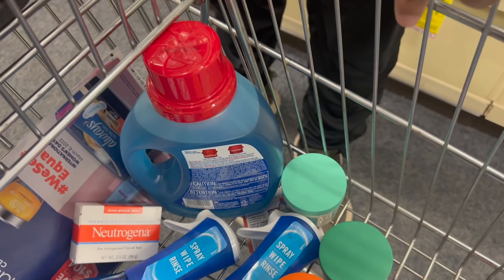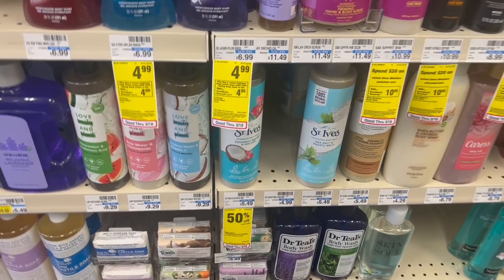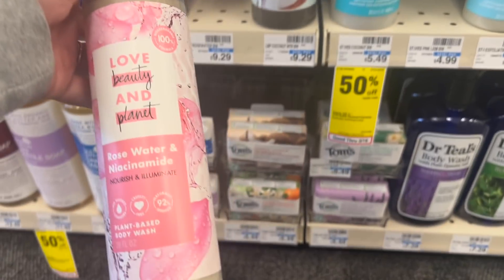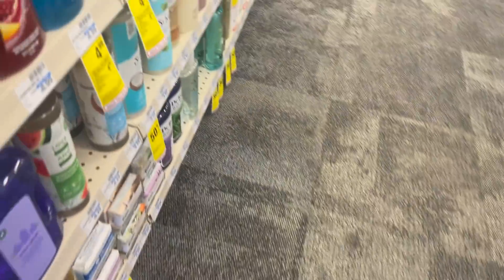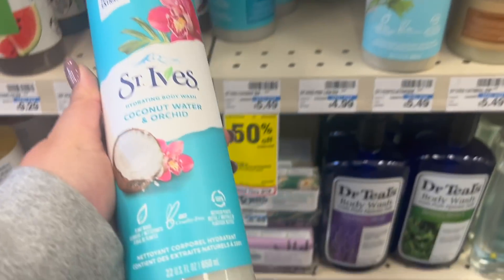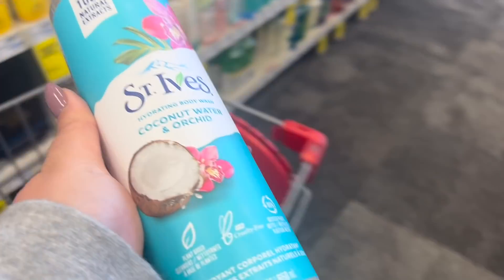We're going to do quite a few Ibotta rebates today because I have two bonuses for 10 offers, and I think I need like eight or seven more to hit those bonuses. I'm gonna grab this Love Beauty and Planet body wash for $9.29, as well as this St. Ives body wash — it's originally $5.49, but you can see there it's 50% off, making it $2.74.